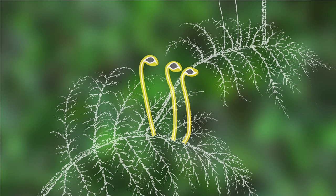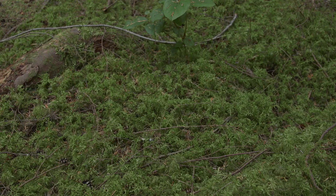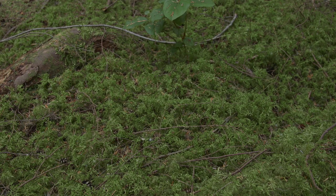Sporophytes are infrequent, but sometimes locally abundant. The soil moisture regime is moderately dry to wet, and the soil nutrient regime is poor.